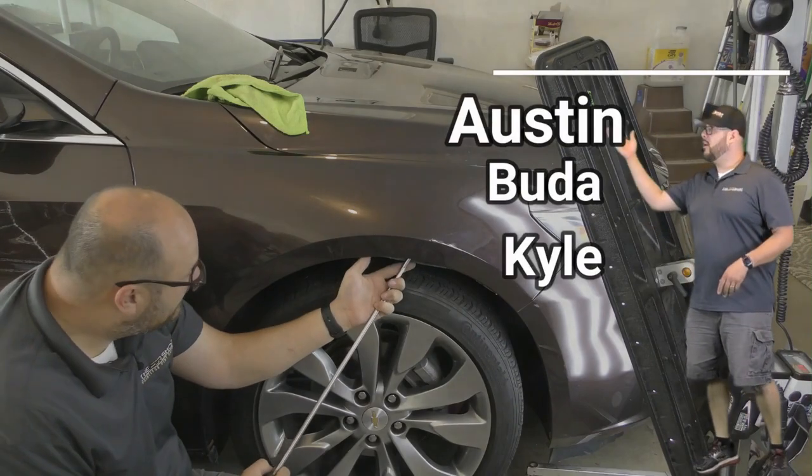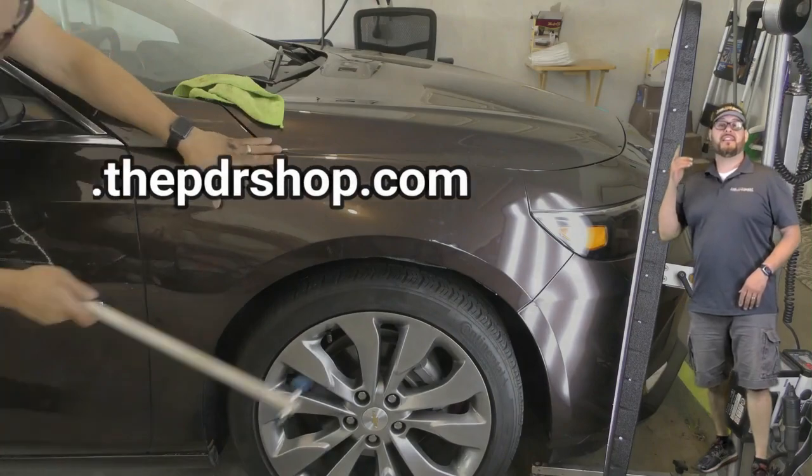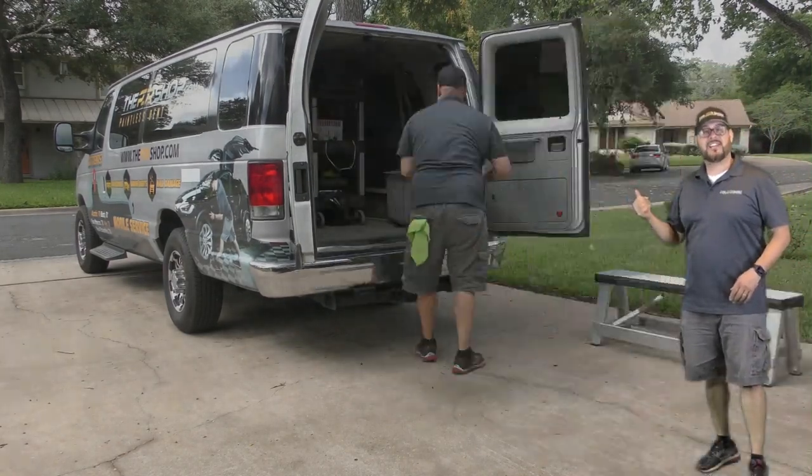So if you live in Austin, Buda, Kyle, or the surrounding areas, then hop on over to www.thepdrshop.com and click on "Get a Quick Quote." Now let's check out this repair.